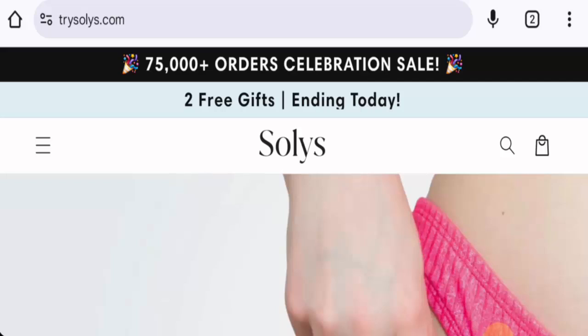If you want to buy any product from this site, please do watch this video. And if you have already experienced any fraud over this website, or if you've not received the product or got a damaged product, then please watch this video till the end to find out how to get your money back.